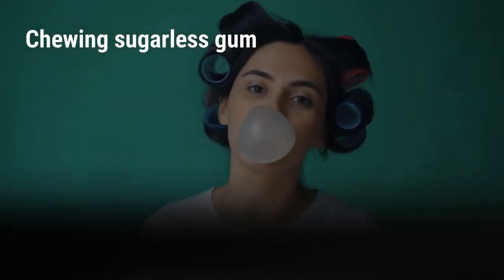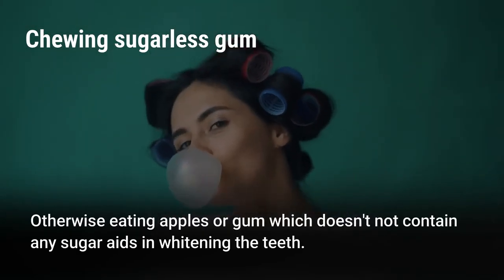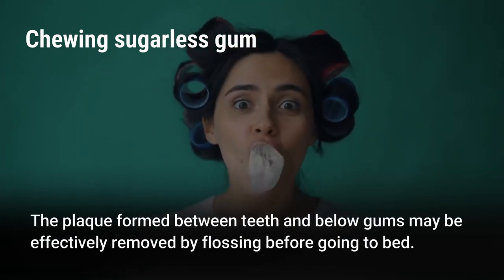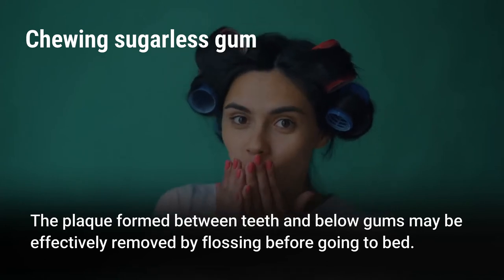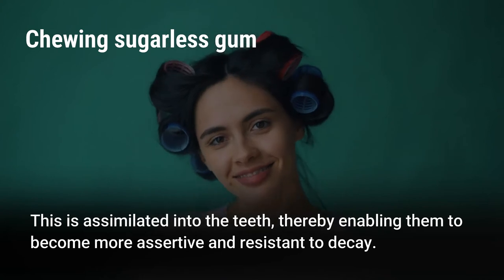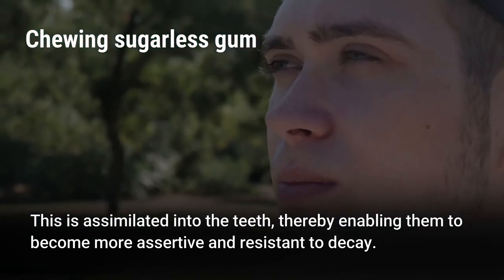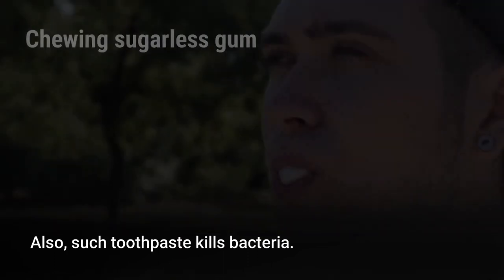Chewing sugarless gum or eating apples aids in whitening the teeth. The plaque formed between teeth and below gums may be effectively removed by flossing before going to bed. Kinds of toothpaste having fluoride are preferable, as fluoride is assimilated into the teeth, enabling them to become stronger and more resistant to decay. Such toothpaste also kills bacteria.